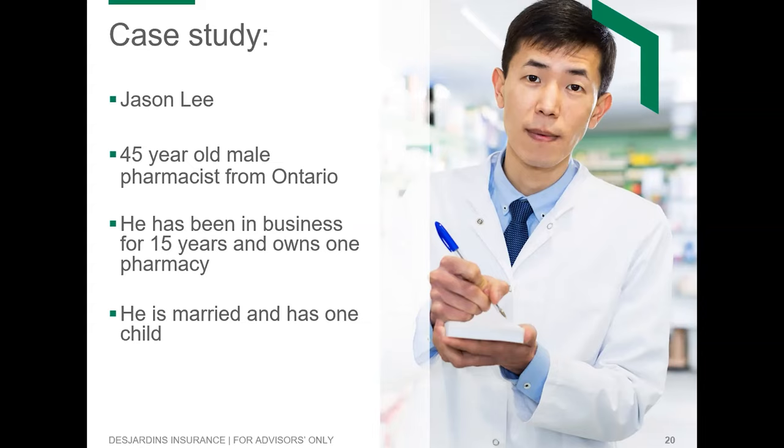Here we're looking at a 45-year-old male named Jason Lee. Some of you might be thinking you don't work in the medical market — don't worry, this concept is transferable to other industries. The key thing is really about the fit. He's got strong earnings and his business is mature. Through our discovery process and needs analysis, we identified that Jason is married with one kid, so maximizing estate is an important part of his planning, both personal and corporate.